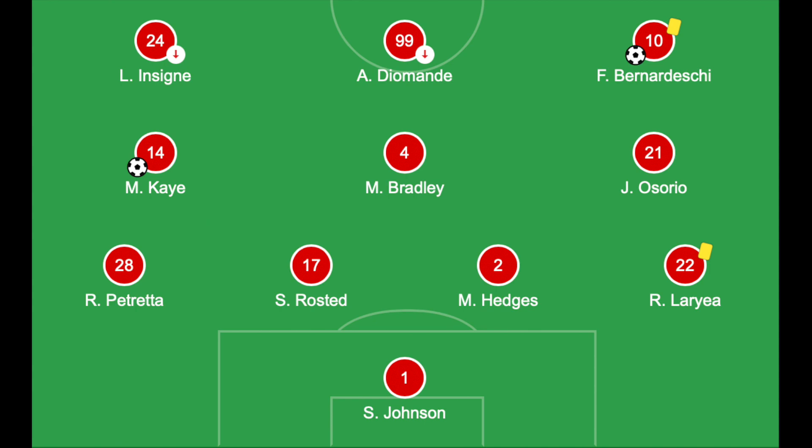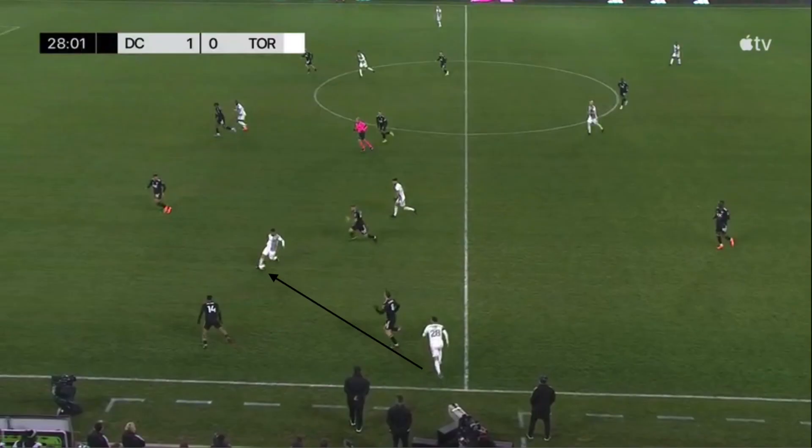On the ball, TFC in a 4-3-3 shape showed versatility and had some good spells of possession. They switched between building up through possession and direct balls in the channels behind DC United's defensive block. Their possession buildup was intended to stretch the opposition on one side before switching and exploiting the space created on the other side.